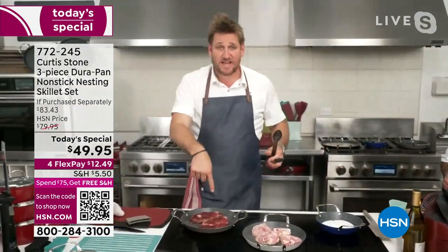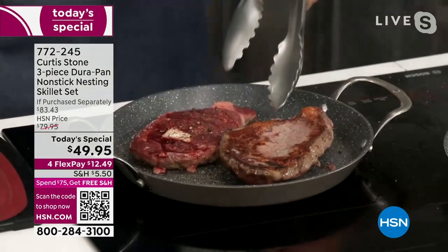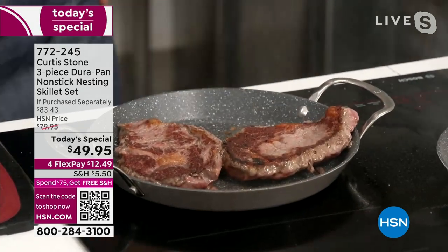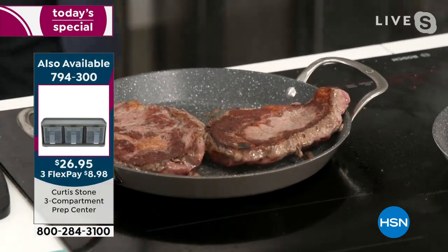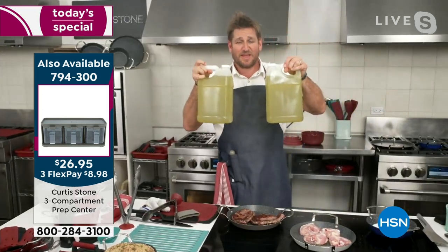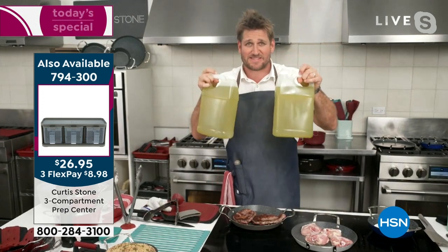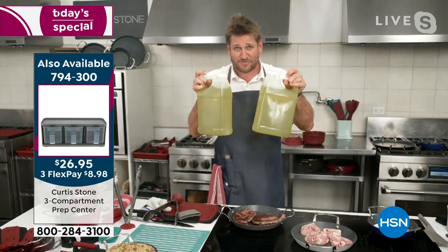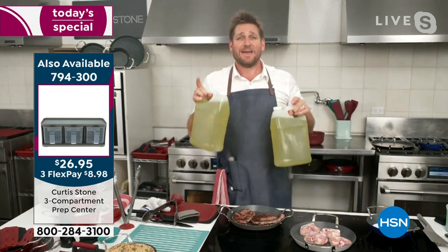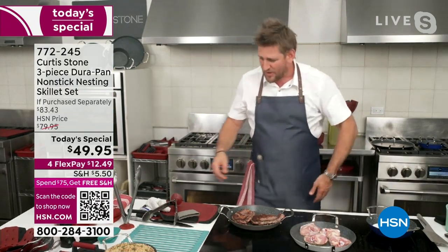Ribeye steaks — again, no oil and butter. Why do I always talk about it? Because I want you to eat healthy. If you cook in one tablespoon of oil per night, that's 21 cups of oil per year — that's 43,680 calories over the course of a year. So if you want to ingest 21 cups of oil for no reason, don't buy the Durapan. If you want to eat healthier and invest in your future, go ahead and grab it.